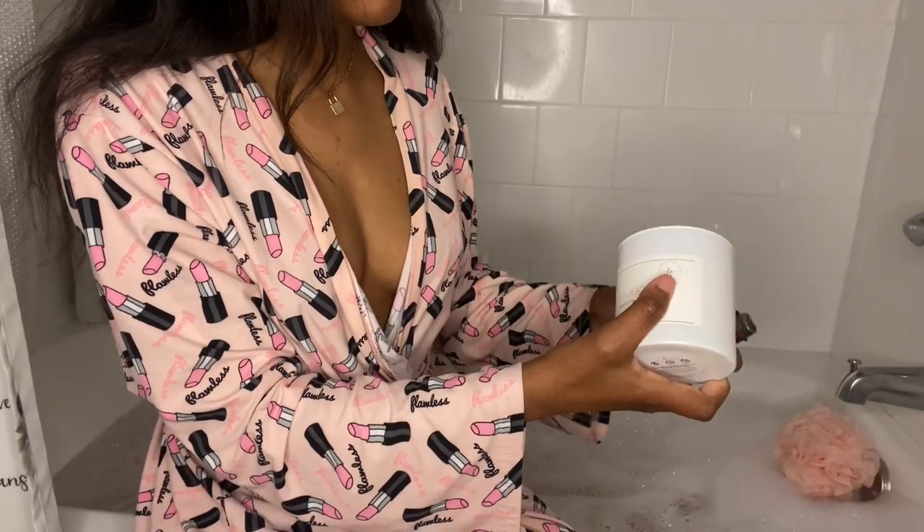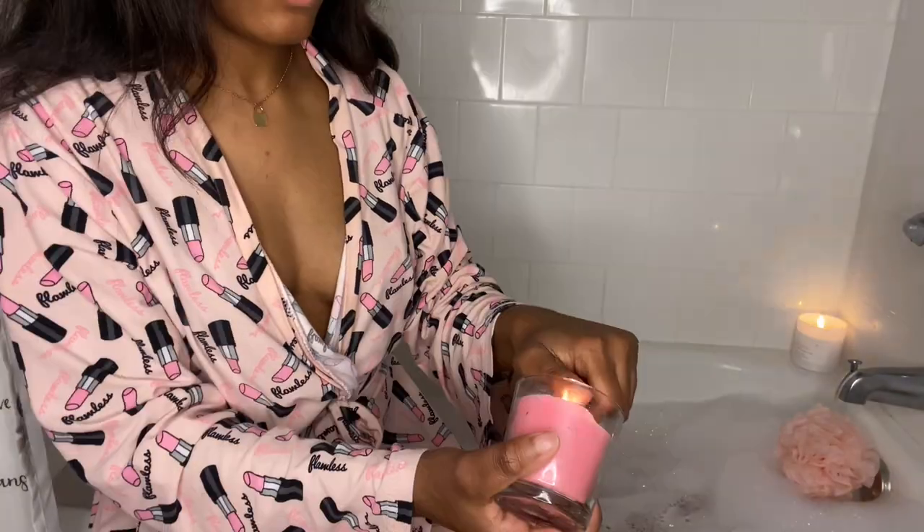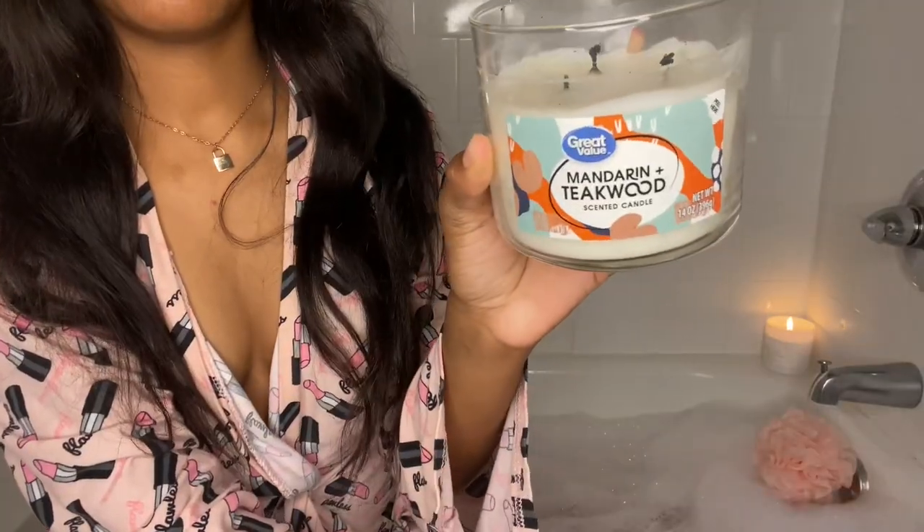Y'all see that bump on my chest? I really hate when my cycle comes on because that's the only time my skin breaks out.